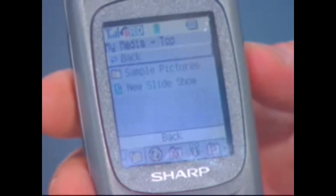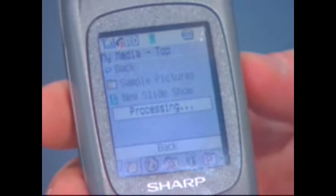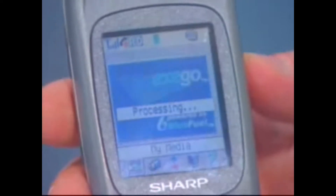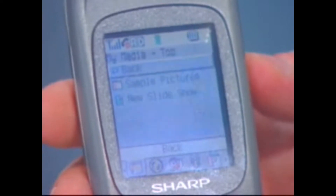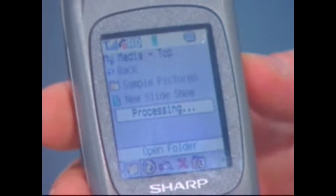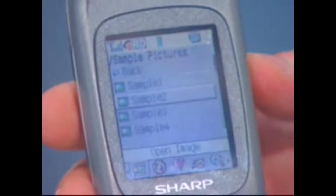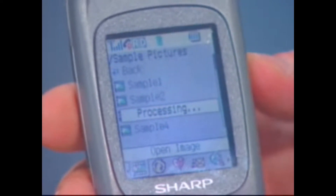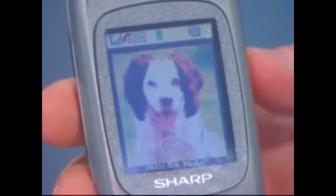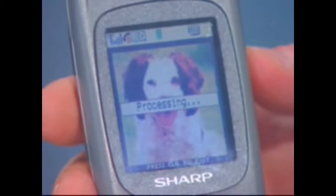One of the neat features is the ability to view photos. You go into a section of the application we call My Media, where you store all this information on your own site on the Internet, and then download that to the phone and view your pictures. We're using BlueFuel, which is the architecture that Exego runs on, to download these very quickly and smoothly over a 2G wireless network.